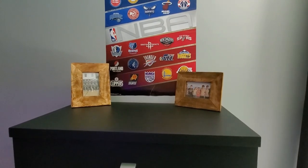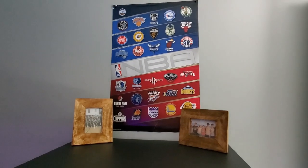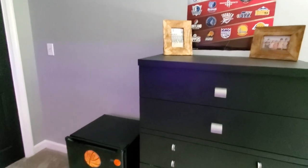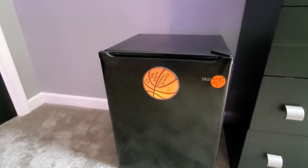We added some wood frames to bring more of the wood element to this side of the room, along with his NBA poster that he wanted. And yes, he has a mini fridge — it was his older sister's fridge from college and he took it over. He keeps some drinks and candy in there.